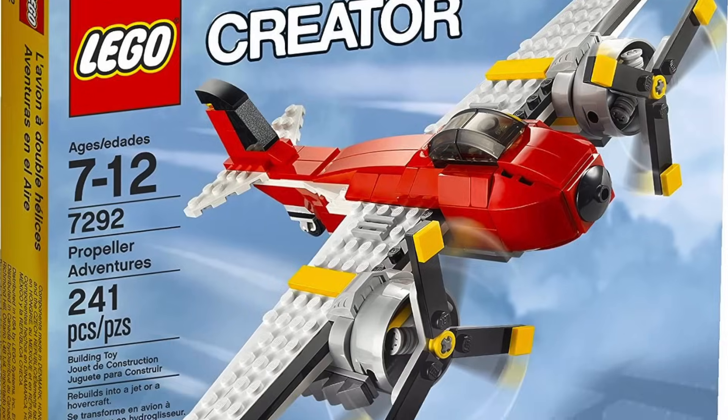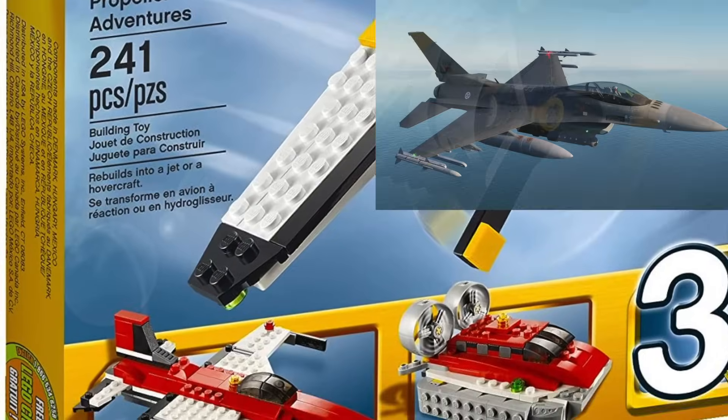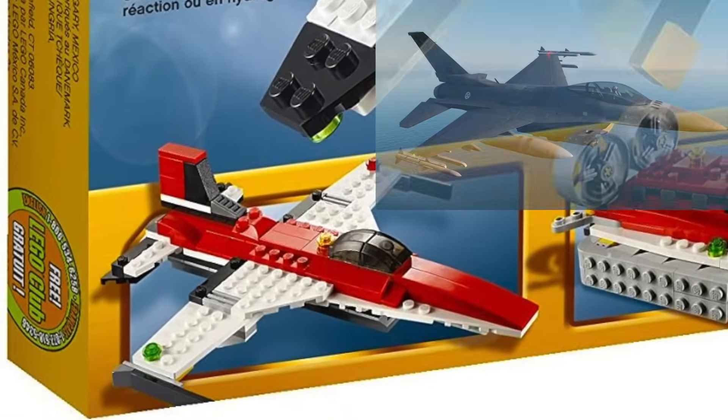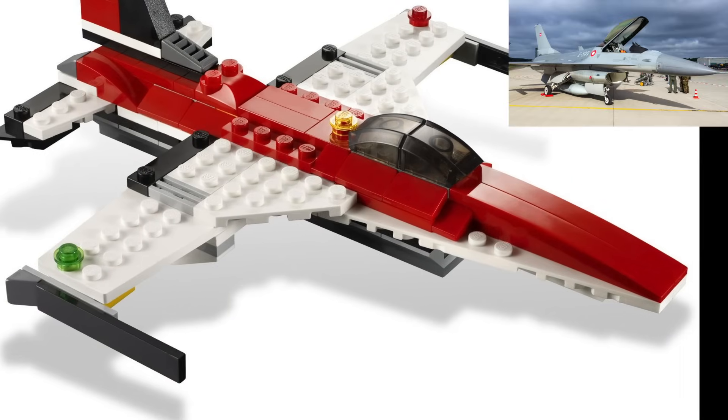Now let's move to the next one and — wait a minute, go back to that box! Don't tell me this is not an F-16! Or an F-5? Could be both, actually. I mean, come on, it even has the air intake!